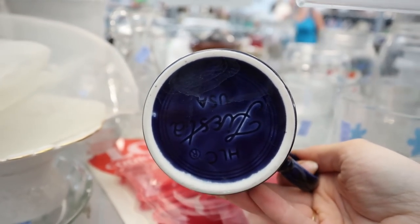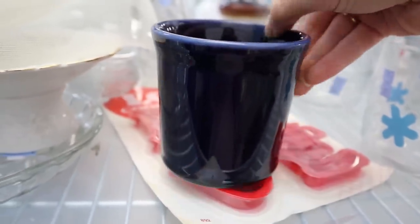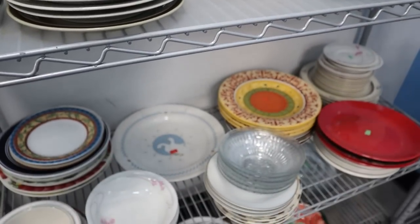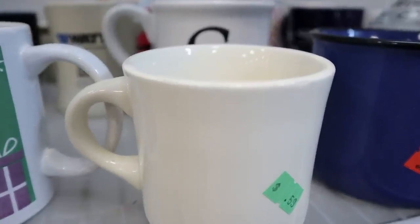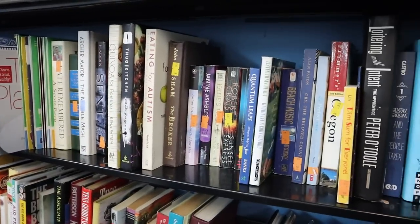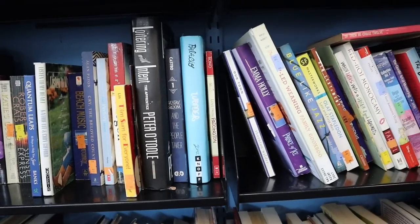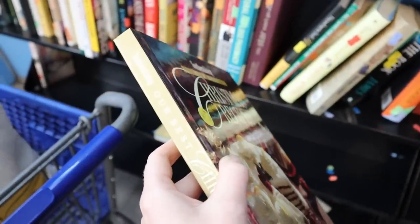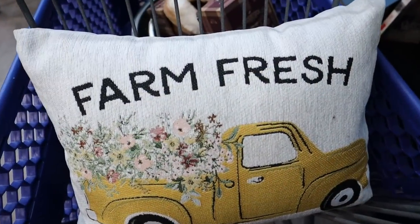I see Fiesta Ware all the time — it must be something a lot of people have started donating recently. This pretty little mug was only $1.99, and I've seen these at antique stores for $10 to $15 depending on the type and color. I also came across so many beautiful restaurant ware mugs on this trip. I love the thick sturdy feel to them, and they keep your coffee warm longer because of such a thick ceramic.